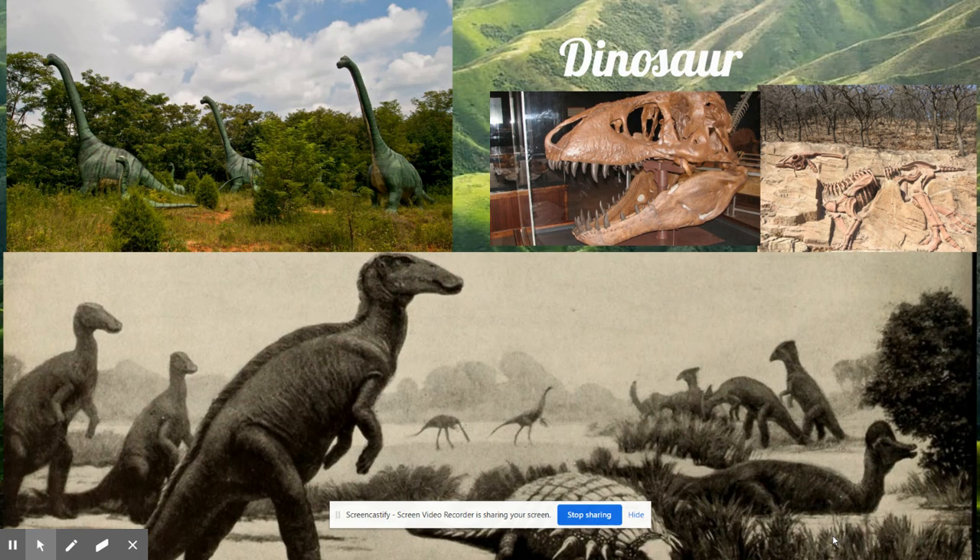Then many of the animals that depended on eating those animals also died. Some scientists believe that only the animals that ate rotting plants survived this time when so many animals and plants became extinct.